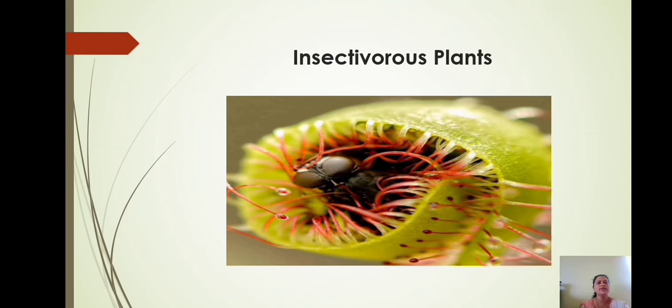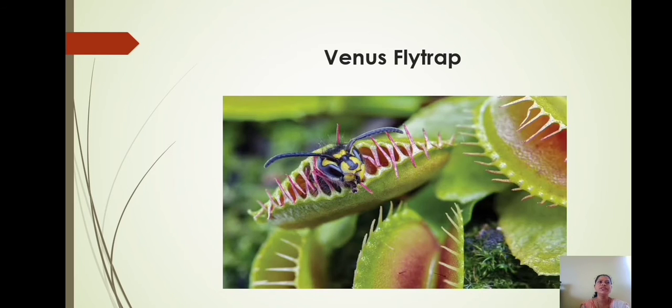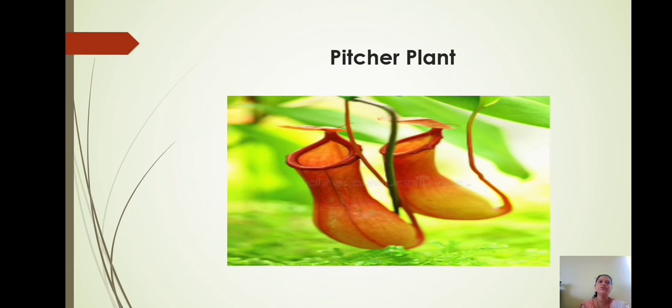Plants need some minerals for their growth, such as nitrogen, phosphorus, and potassium. Plants that grow in soil which lacks nitrogen fulfill their need for nitrogen by consuming insects. Adaptations are seen in these plants to attract and capture insects. Such plants are called insectivorous plants. Plants such as drosera or sundew, venus flytrap, pitcher plant, etc. are insectivorous.